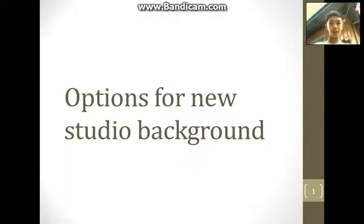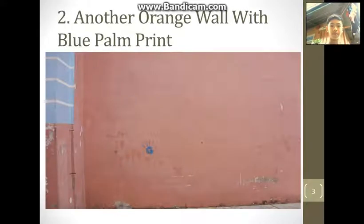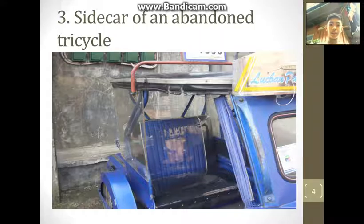Here are the options that you bros can actually vote on. Number one, the orange wall. Number two, another orange wall. Number three, blue palm print. And the fourth is the sidecar of an abandoned tricycle.